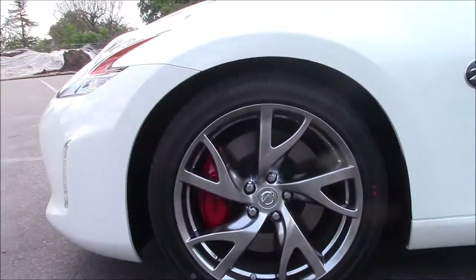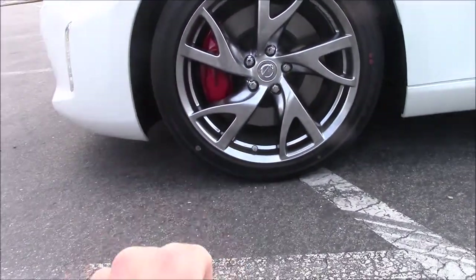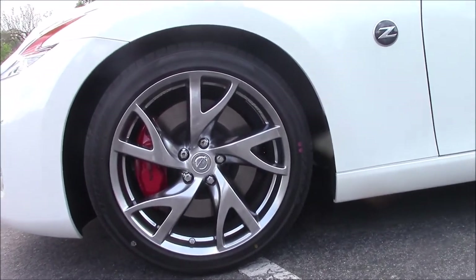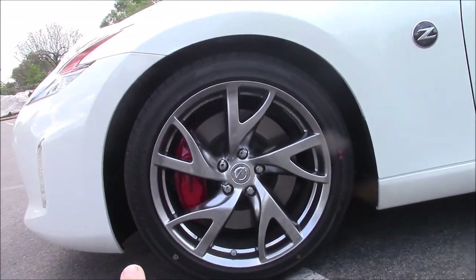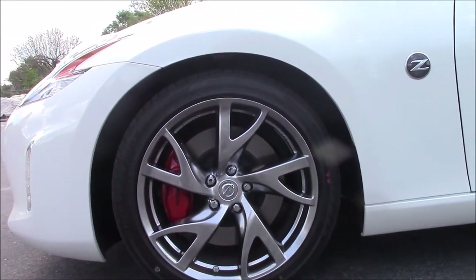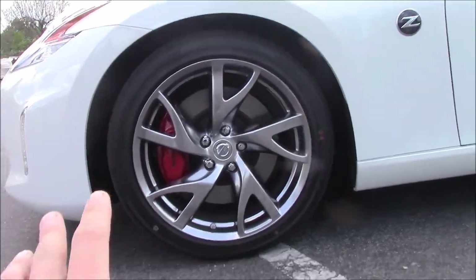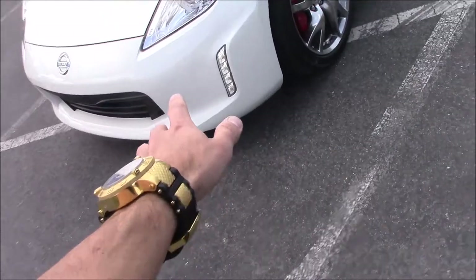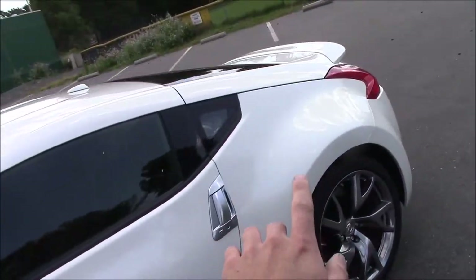Let me just explain a few things. So with the Sport trim, you got the upgraded brakes. It's 332 horsepower, that's 270 pounds of torque. With the Sport, you get the daytime running lights, and you also get the spoiler right here.